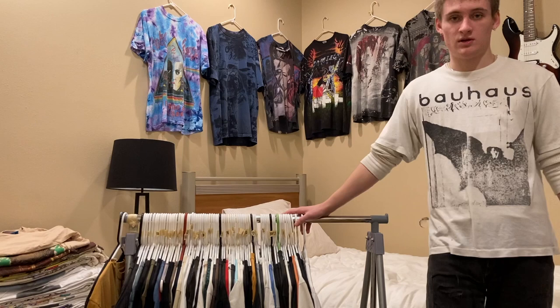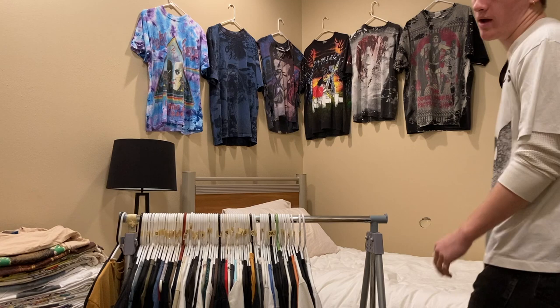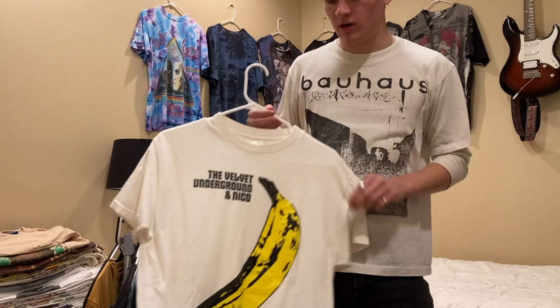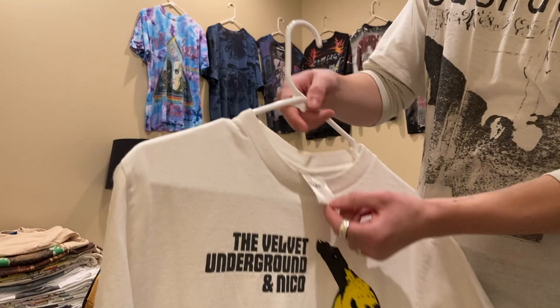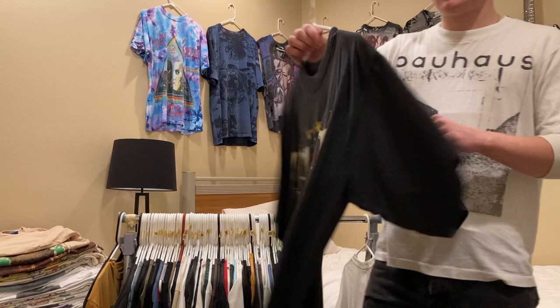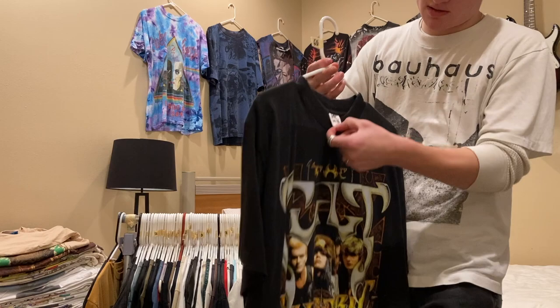Moving on to all my band tees — I'll try and give prices for each one, but I don't have them written down so it might not be that accurate. Starting off is this Velvet Underground Andy Warhol shirt, size medium on a Minerva tag; I'm looking for somewhere around $150 to $175 on that. Next is this early 2000s The Cult tee, size XL, and I have $60 on this.